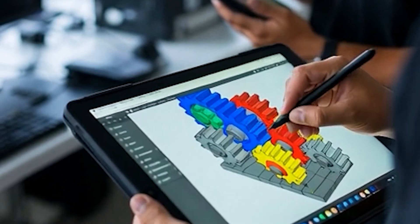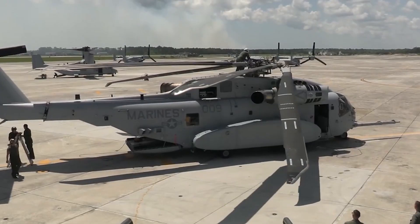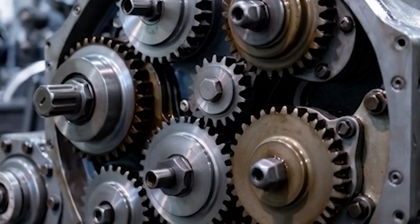Which part of the King Stallion blew your mind the most? The engines, the split-torque gearbox, or the composite rotor blades? Let us know in the comments, and don't forget to hit that like button and subscribe for more fascinating content. Thanks for watching — see you in the next video.